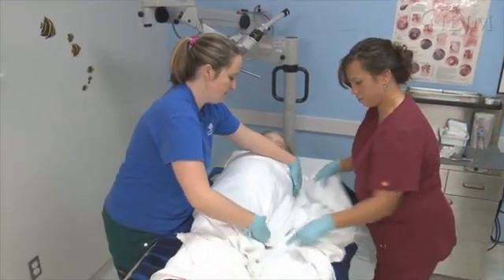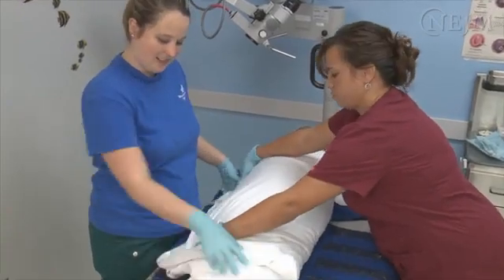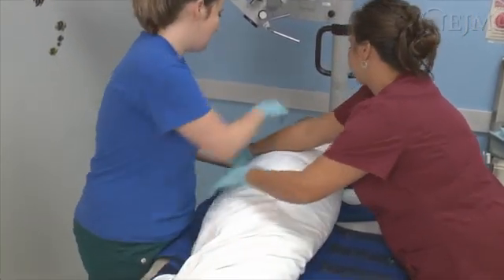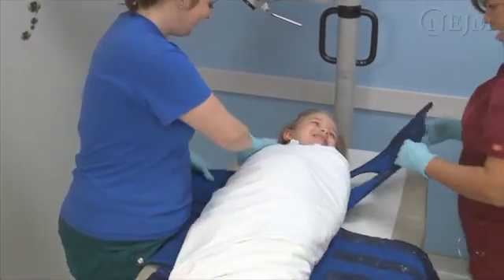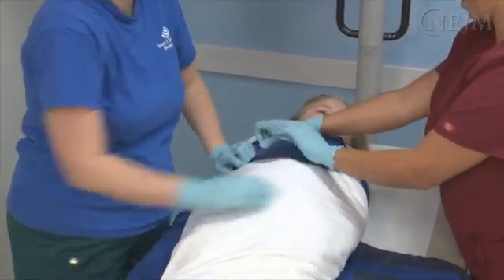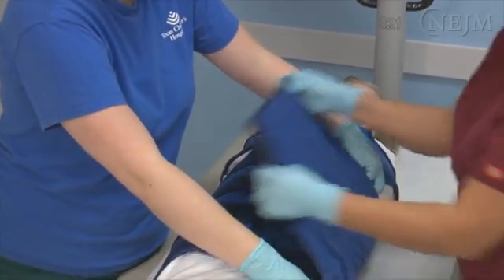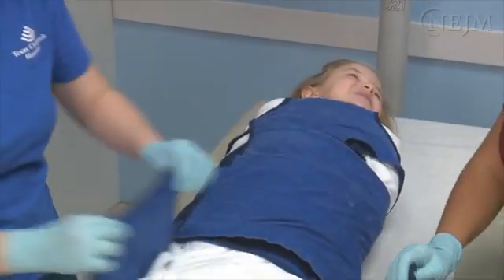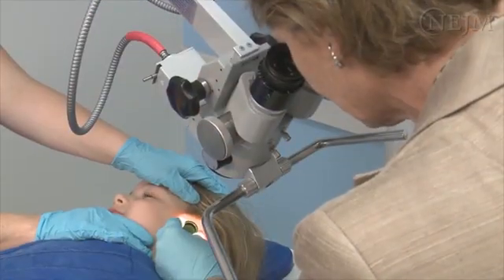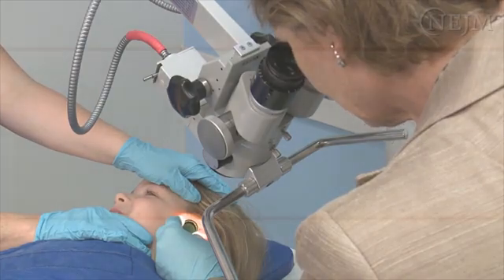Most young patients require immobilization with a papoose board, available in sizes that generally accommodate patients from the neonatal period to eight years of age. Immobilizing the child on a papoose board will increase the likelihood that the procedure will be successful and may decrease the need for procedural sedation or general anesthesia. When available, a child life specialist to work with and prepare the child and family may be helpful.